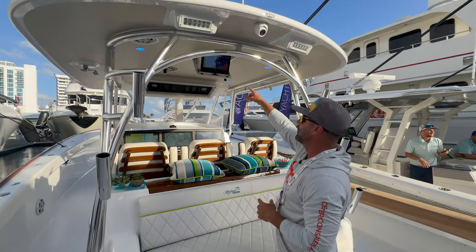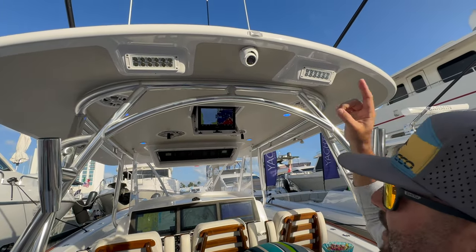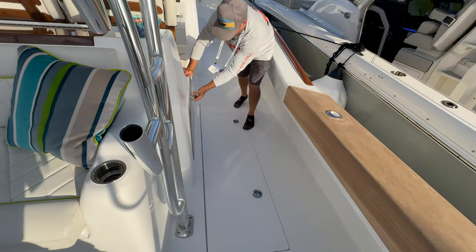Look above - you've got your Garmin MFD facing backwards, some Lumitec spreader lights, a Garmin camera. Now we're going to walk around and check out the helm. You have a refrigerator on both sides loaded up with whatever refreshments you'd like.